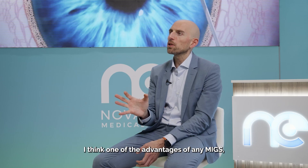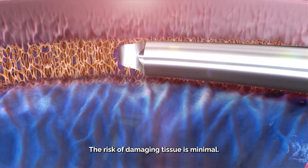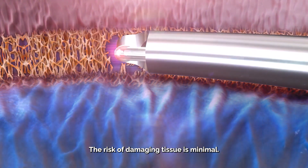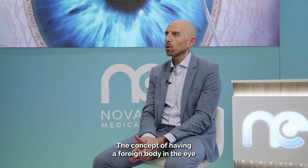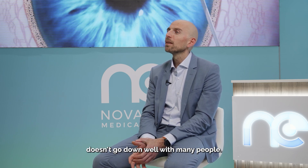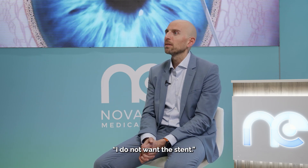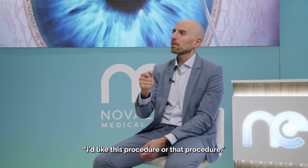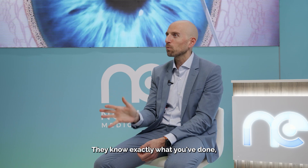One of the advantages of any MIGS, but particularly canaloplasty, is safety. The risk of damaging tissue is minimal. The concept of having a foreign body in the eye doesn't go down well with many people. I have patients who come to me and say specifically, 'I do not want a stent.' People write to you and say they'd like this procedure or that procedure. Nowadays, people are really informed. They look you up. They know exactly what you've done and what you've published.